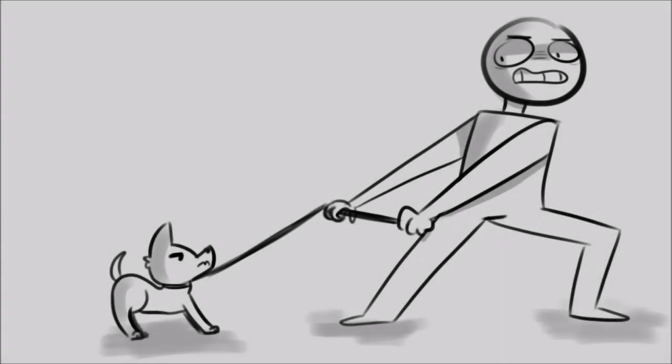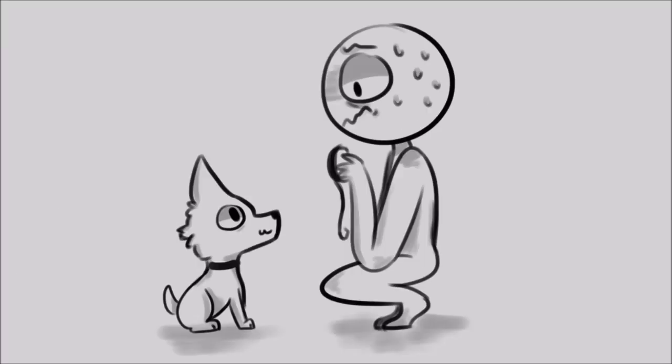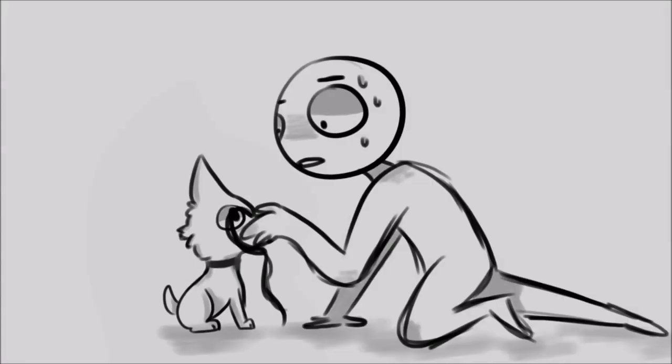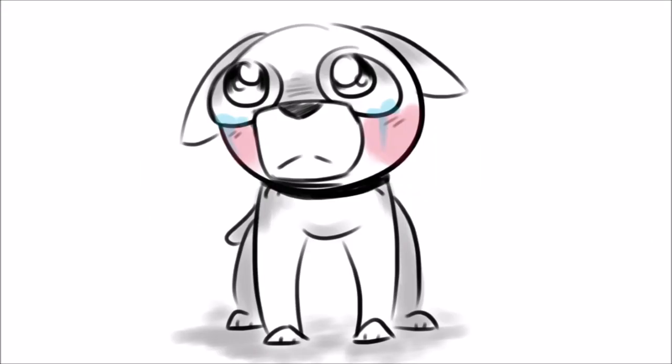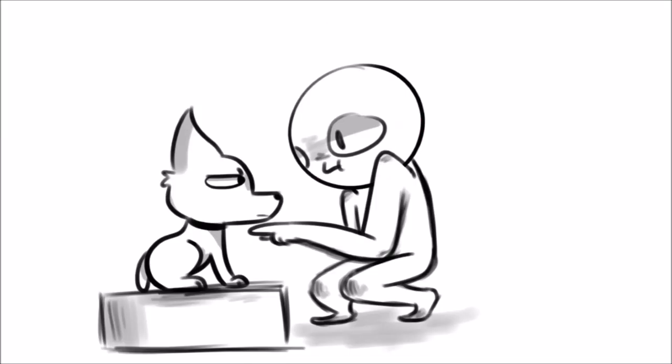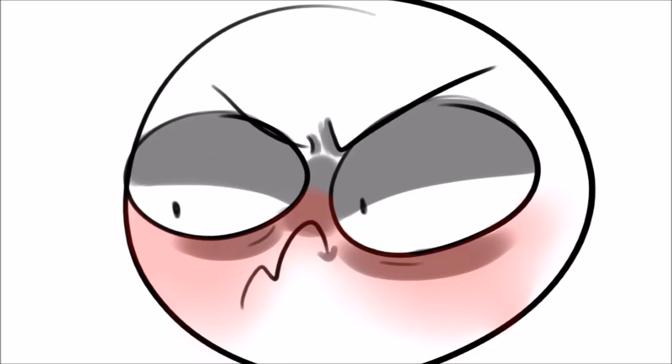Do you struggle with keeping your dog under control? Have they ever tried to run away from you during walks? Are those pesky leashes too hard to put on? You will never have to deal with problems like this again with the Dog's Best Friend collar. Dog collars are often too tight and don't provide any useful functions, except for being overly difficult to attach leashes to.